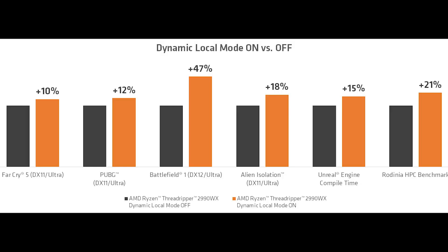Certain games like Far Cry see a modest increase in performance — roughly 10%, and roughly the same for PUBG. But Battlefield sees a 47% increase, which is substantial. We also see a rather nice increase in Unreal Engine compile time — 15%, and in one specific test almost 20%. These are not poor performance metrics at all; it's quite impressive. And of course, it will also include the 2990WX CPUs as well.